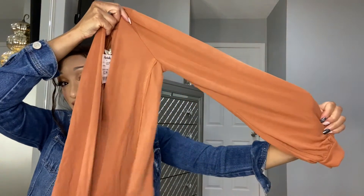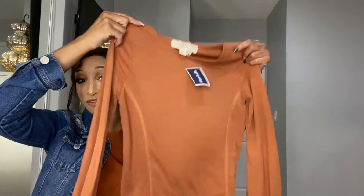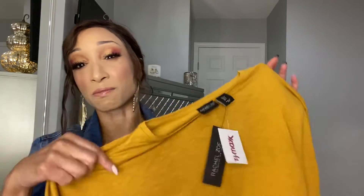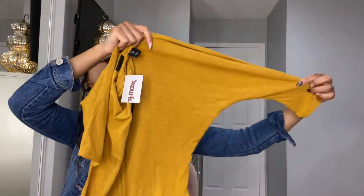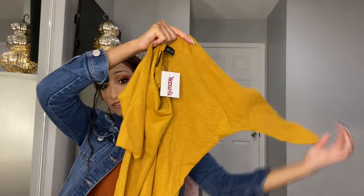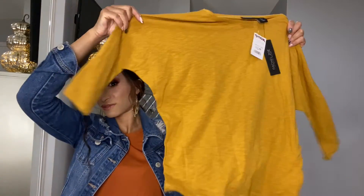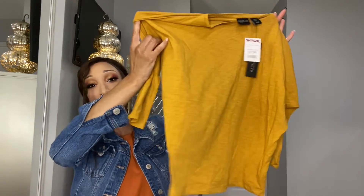Here's another orange shirt — it has sleeves that puff out at the bottom. It's really soft and comfortable, and this one was also $12.99. The next shirt is by Rachel Zoe, also $12.99. It's like a mustard yellow shirt — you can see how the arms kind of flare out. Another great type you could wear with some denim jeans, dress it up or down.